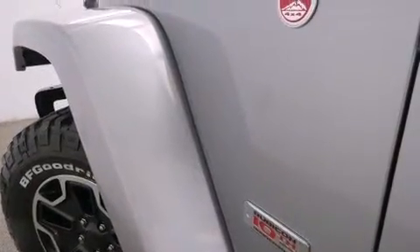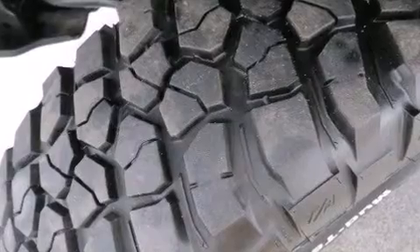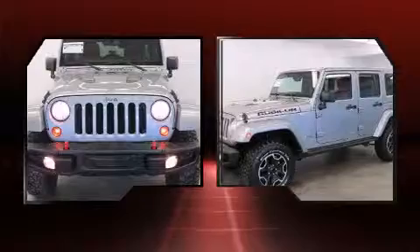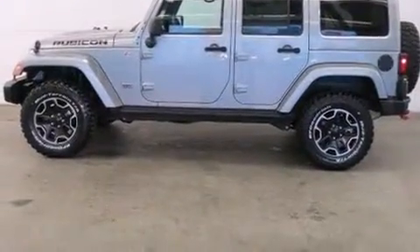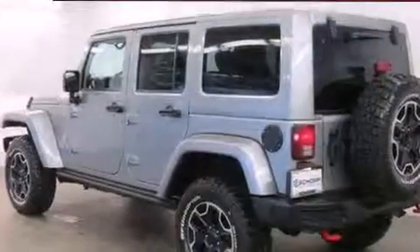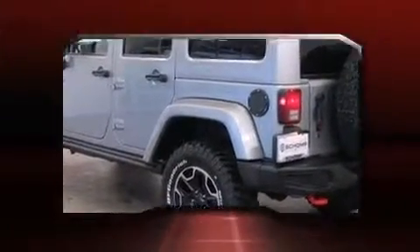Jeep infused the interior with top shelf amenities such as a leather steering wheel, a trip computer, an automatic dimming rearview mirror, front fog lights, skid plates, remote keyless entry, and cruise control. Audio features include a CD player with MP3 capability and seven speakers.